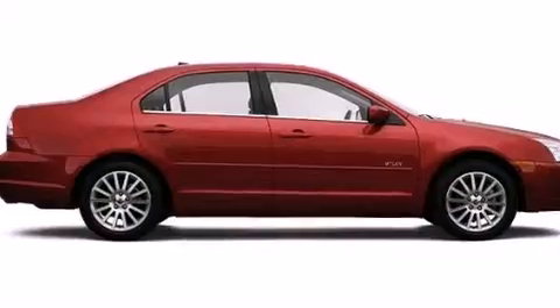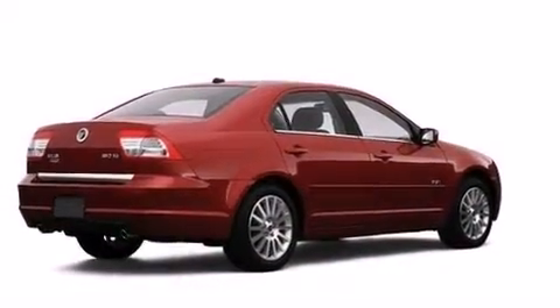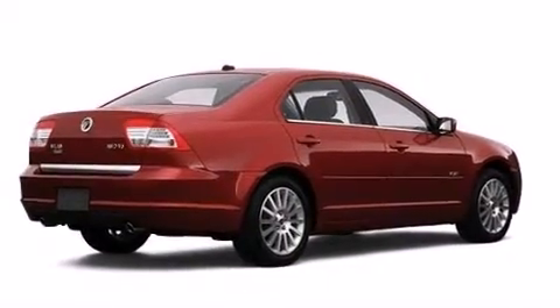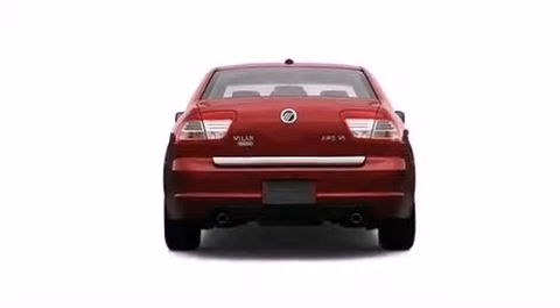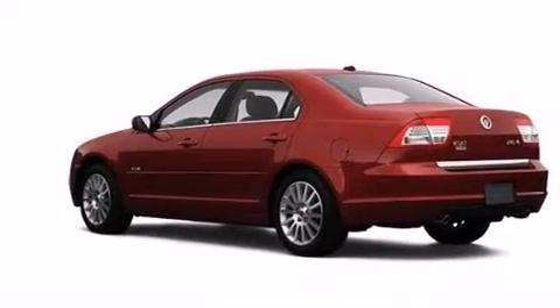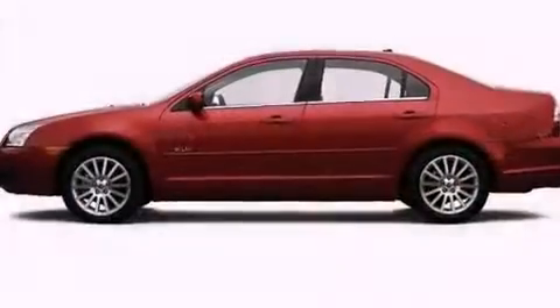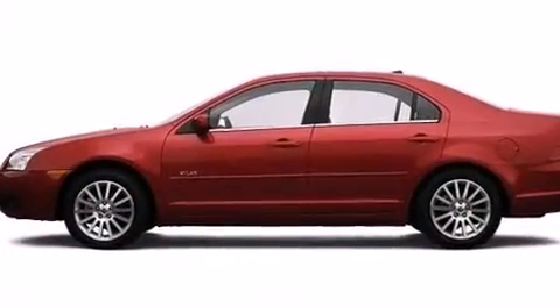Features include aluminum wheels, a multi-function display, cruise control, a CD player, a passenger side vanity mirror, front and rear floor mats, rear curtain airbags, latch-ready child seat anchors, air conditioning with automatic climate control, and the leather seats provide great support and create an overall luxurious feel.